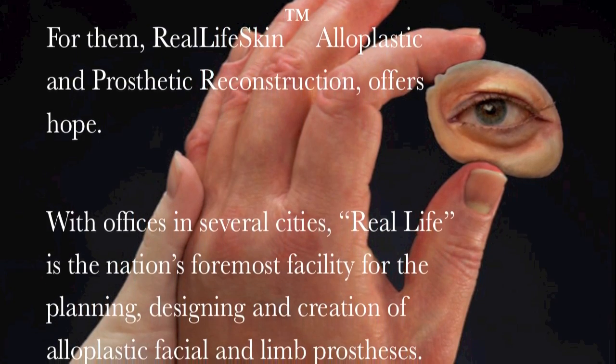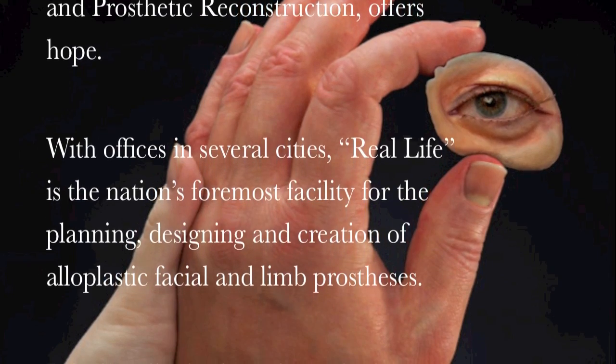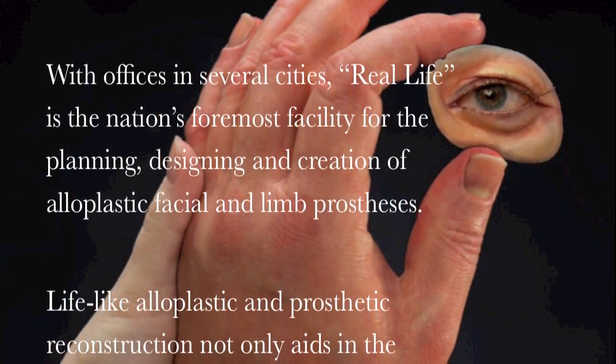With offices in several cities, Real Life is the nation's foremost facility for the planning, designing, and creation of alloplastic facial and limb prostheses.